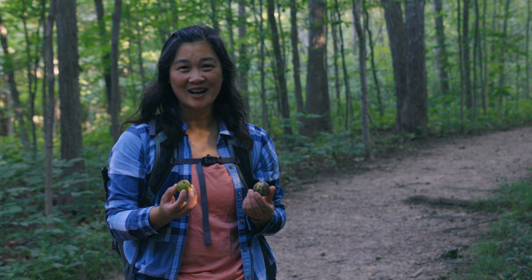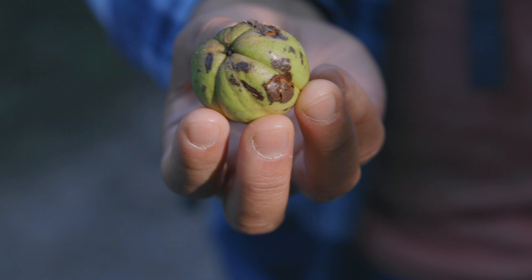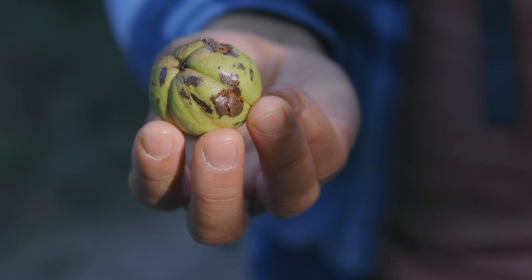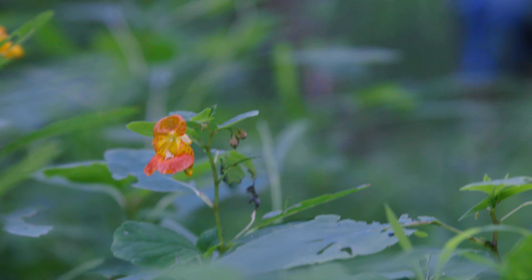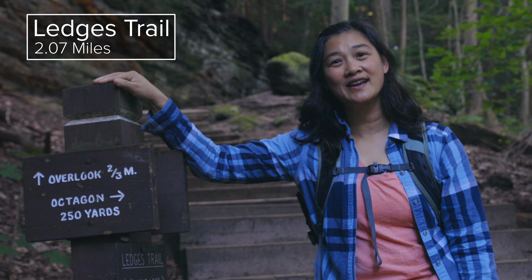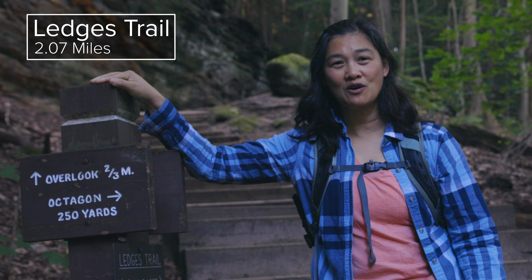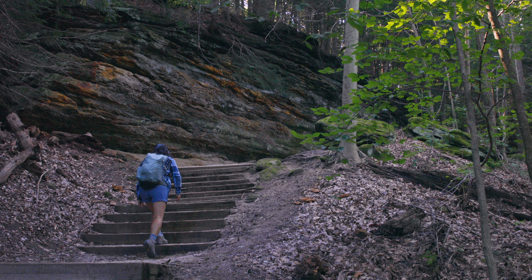These fruits are constantly dropping out of the trees, probably because of the squirrels, but it sounds like it's raining in the forest right now. We're here at the beginning of the Ledges Trail, and we've decided to go counterclockwise so we can get up to the overlook first.